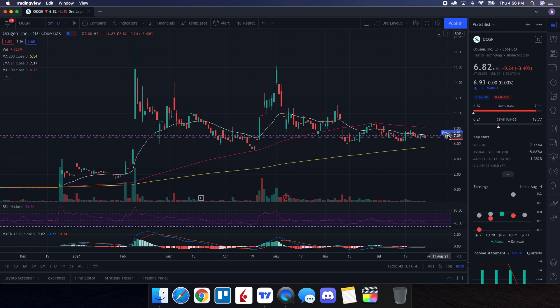I definitely want to see us being able to hold up that $7 range, which I've been saying for quite some time. I want to see OCGN come back to reclaim the 21-day EMA at $7.17. We got up to $7.11 before being hit with some selling pressure, but that gives you a good idea that the 21-day EMA will definitely give us a bullish indicator if we can see some price action above it, especially with a lot of volume coming into the stock.